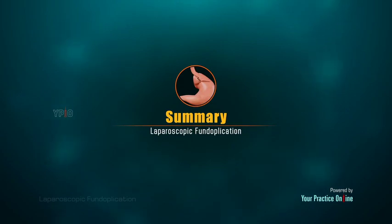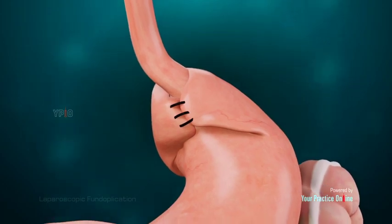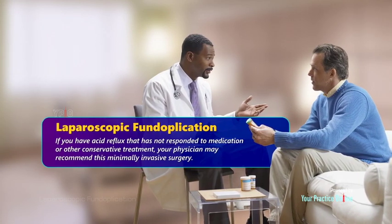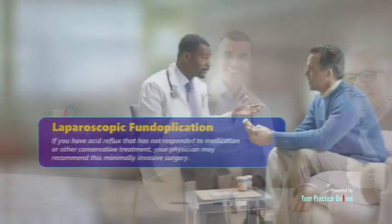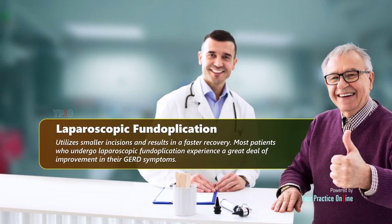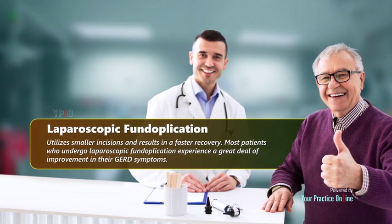Laparoscopic fundoplication is a surgical procedure to treat gastroesophageal reflux disease. If you have acid reflux that has not responded to medication or other conservative treatment, your physician may recommend this minimally invasive surgery. Laparoscopic fundoplication utilizes smaller incisions and results in a faster recovery, and most patients who undergo the procedure experience a great deal of improvement in their GERD symptoms.